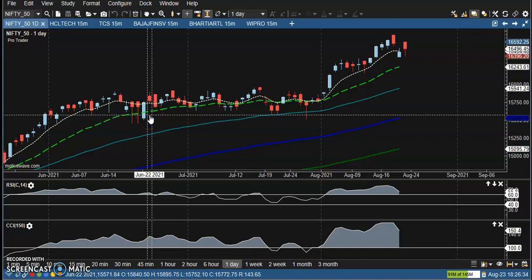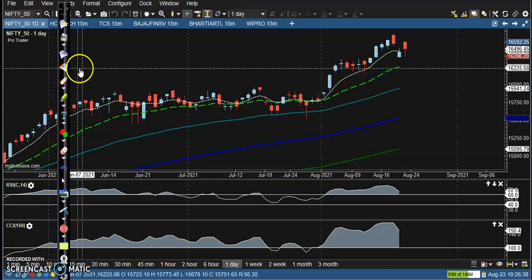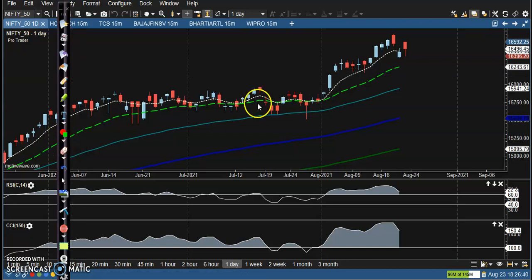Alright, this is Nifty on the daily chart. As we discussed earlier, we were looking for a buy after giving a correction. I think you remember — we were looking for a buy after giving a pullback. Now here I can see price created a new high and after that price gave a pullback.